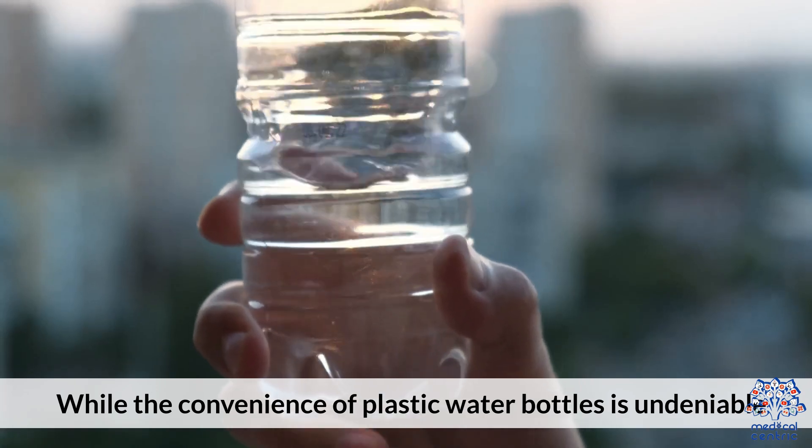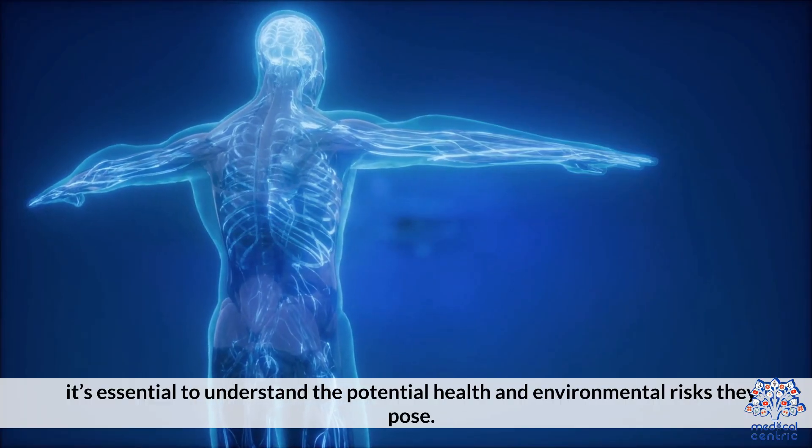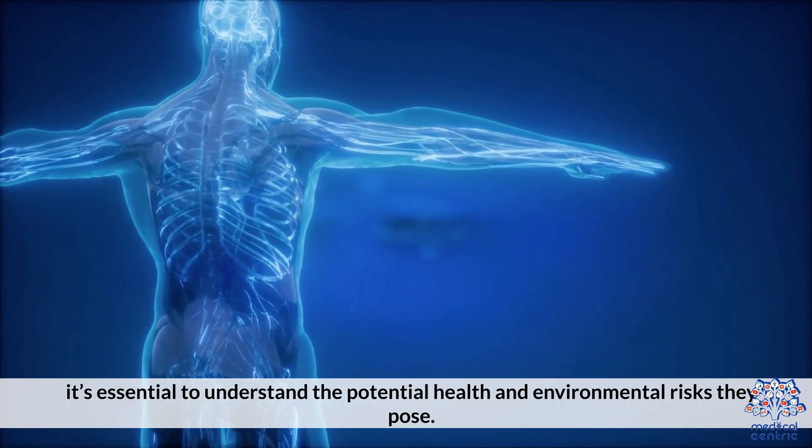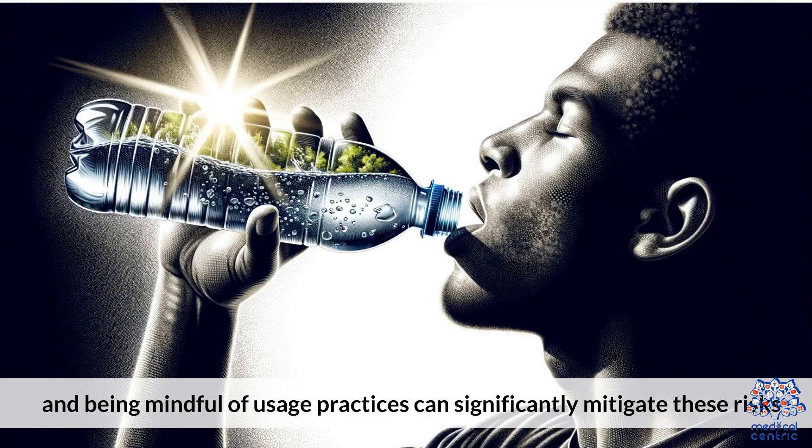While the convenience of plastic water bottles is undeniable, it's essential to understand the potential health and environmental risks they pose. Opting for safer alternatives and being mindful of usage practices can significantly mitigate these risks.